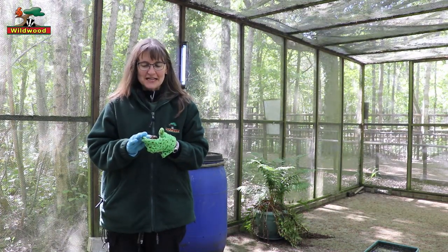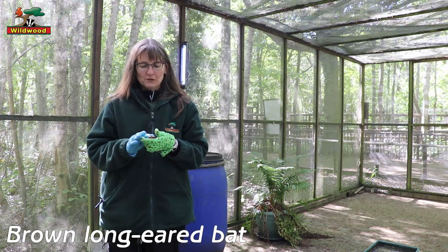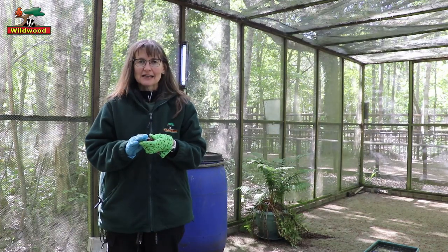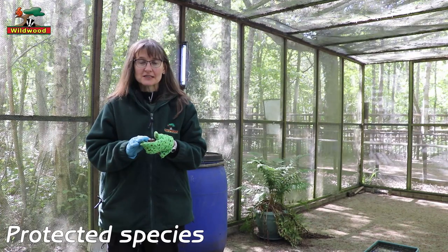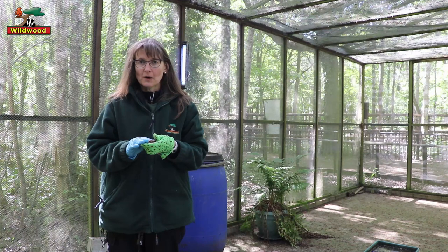Today I have Daisy with me and she's a brown long-eared bat. Unfortunately Daisy can't be released back into the wild because she was injured by a cat. All bats in this country are protected species, so we can only keep them if we have a special license and they can't be returned to the wild.